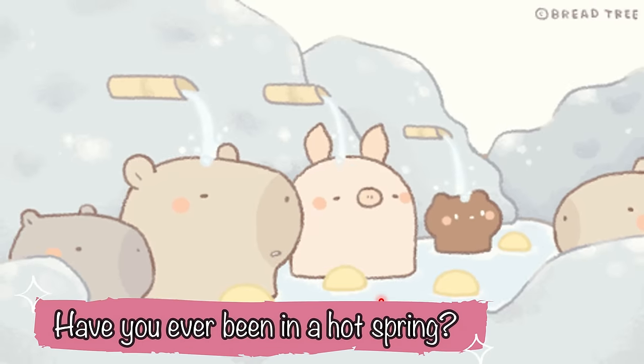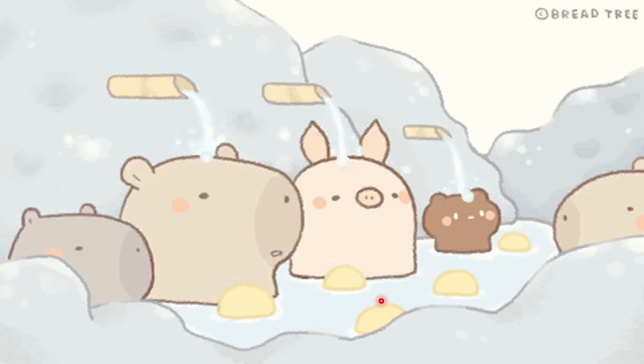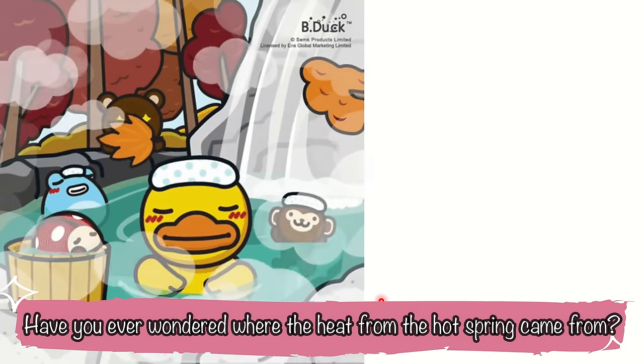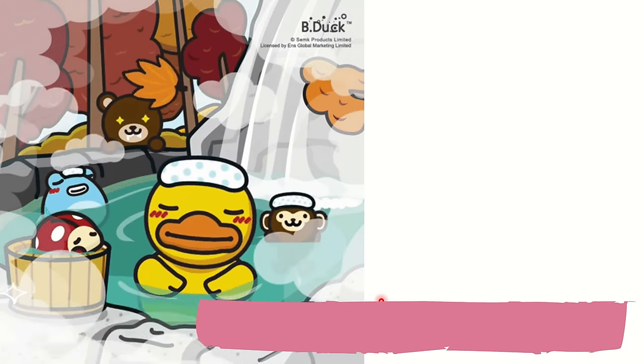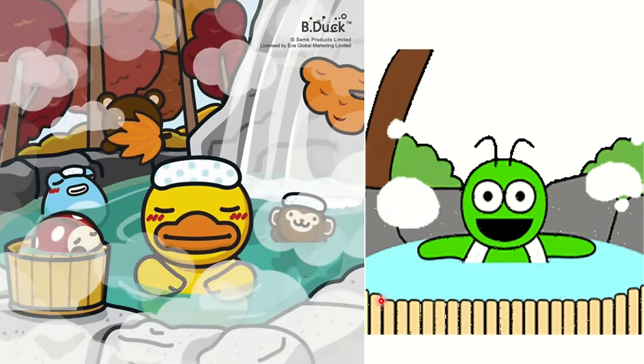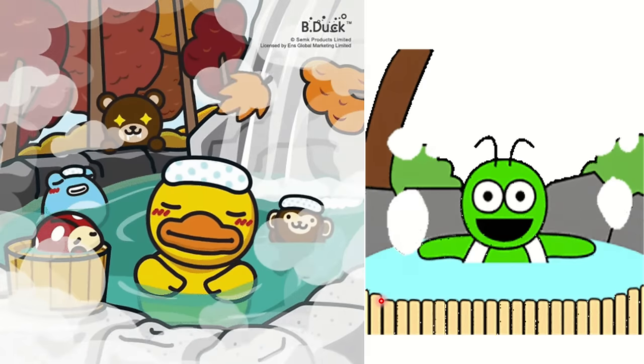Have you ever been in a hot spring? We love to enjoy the soothing and energizing effect of water from hot springs. Have you ever wondered where the heat from the hot spring came from? Since our country is a home to more than 100 volcanoes, energy has been tapped from them.